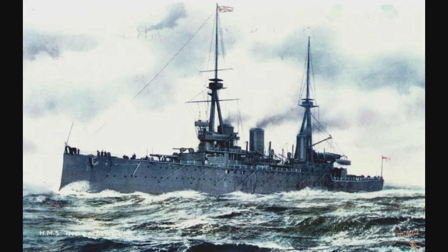The Invincible Class Battlecruisers entered service in 1908 as the world's first battlecruisers. There were three ships of the class: HMS Invincible, HMS Inflexible, and HMS Indomitable. They would be laid down in 1906, launched in 1907, and commissioned into service between 1908 and 1909. The ships cost 1.7 million pounds to complete, and at first these ships were simply classified as fast armored cruisers. However, in 1911 they were formally designated as battlecruisers.